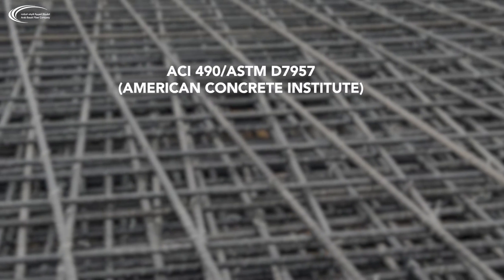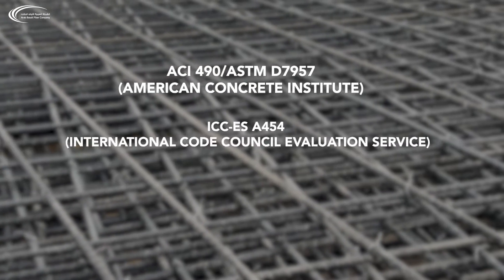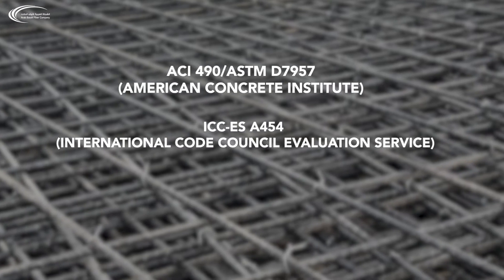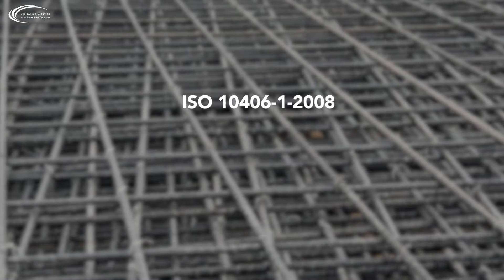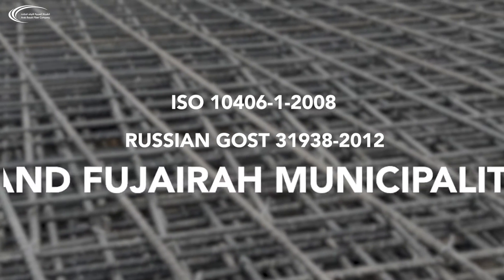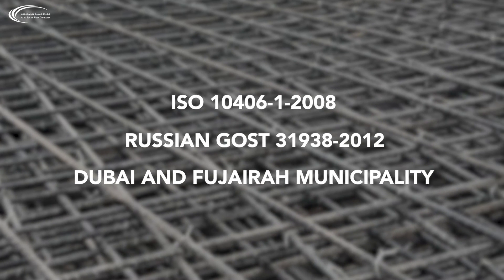ACI 440, ASTM, the American Concrete Institute, ICC-ES International Code Council Evaluation Service, Florida DOT 932, ISO 1046, Russian GOST 31938, and locally in the United Arab Emirates from both municipalities of Dubai and Fujairah.